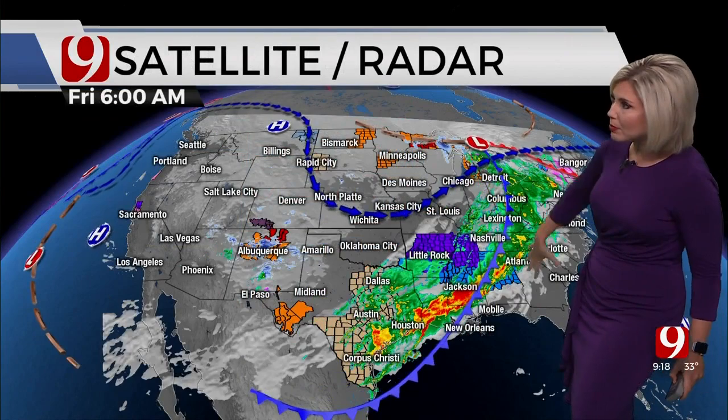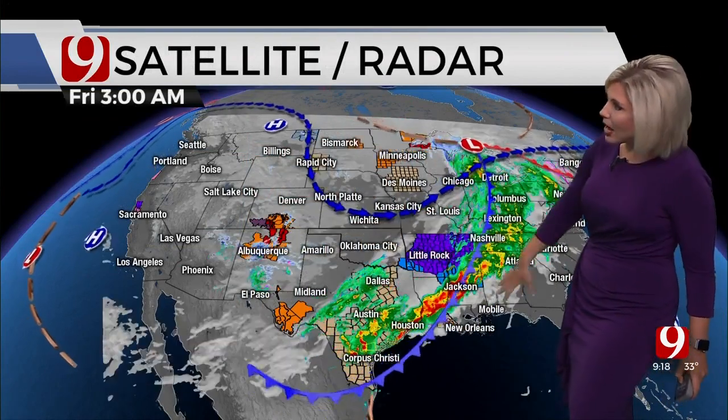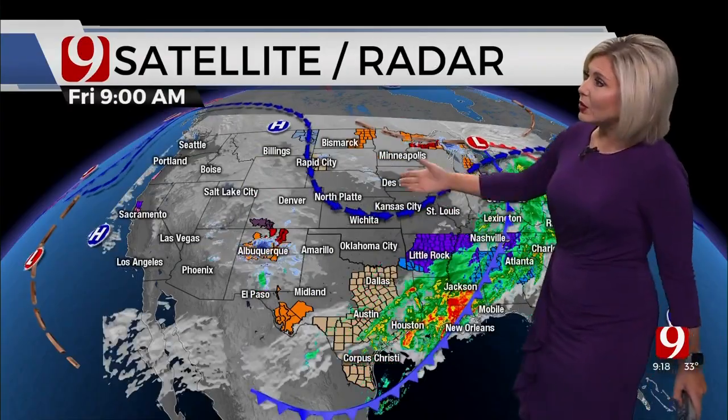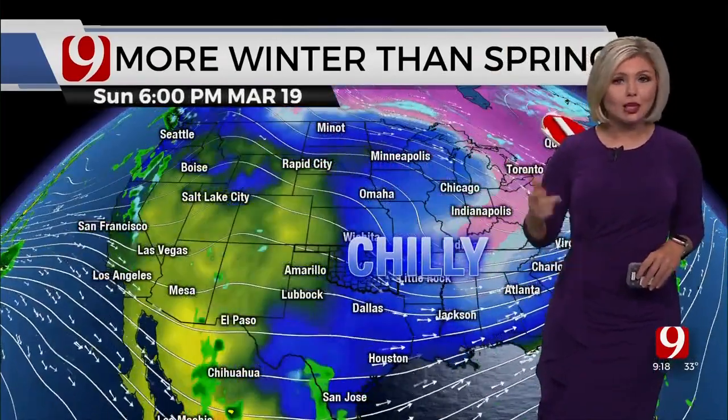There are some gusts a little higher than that in parts of southern Oklahoma, and with that wind it feels more like the 20s for most of us — still some teen wind chill values in the panhandle. The big picture shows that storm system now moving across the east coast, and behind it still some severe weather and very cold temperatures. Here at home, we're finally seeing some sunshine and clearing skies, but it is chilly.